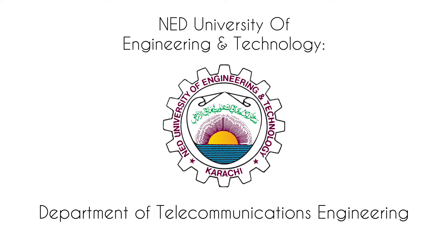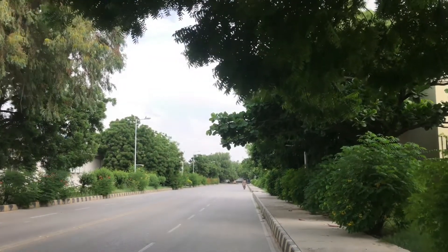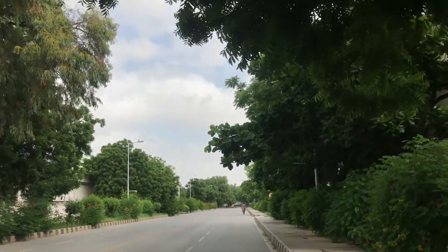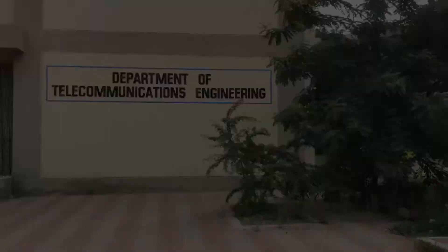Welcome to the Department of Telecommunications Engineering at NAD University of Engineering and Technology. This is the main entrance of the department building.